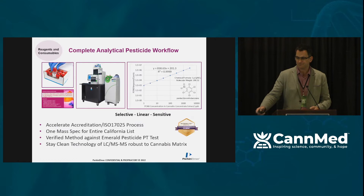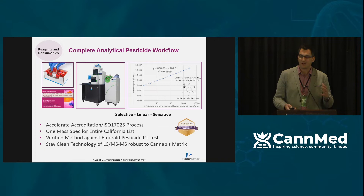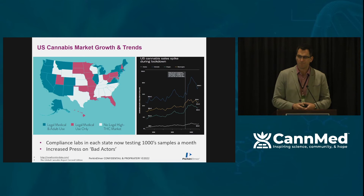Together with our instrumentation, we're excited to provide the complete workflow. We have established verified methods that work side by side with the reagents and hardware to meet the testing needs in cannabis and hemp. We participate in the Emerald Proficiency Test yearly, and last year received our 2021 badge for this assay in particular.